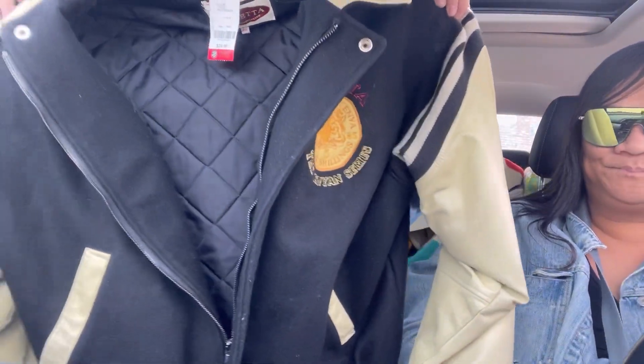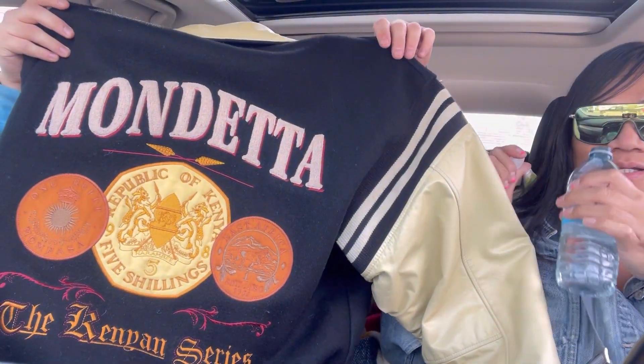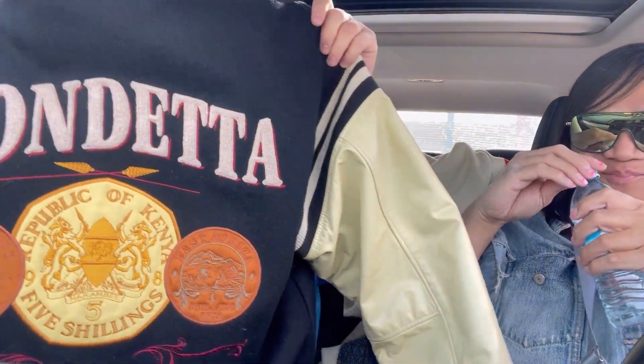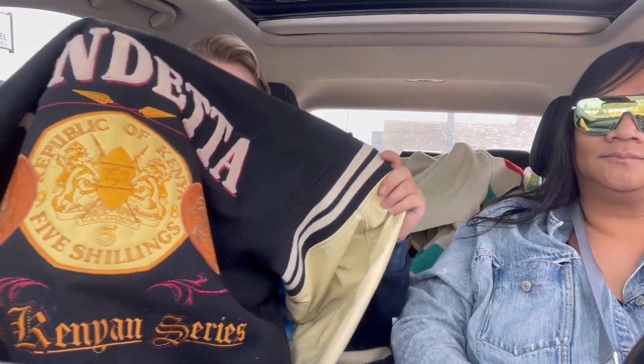Africa is the continent. Can we talk about the jacket please? Look at the Mondetta font on there. I want to polish up on my African history. Really nice jacket is what we're trying to get to. Look at the back. It's honestly in good condition - it has a bit of wear right here, nothing major. It's a really nice late 90s jacket and they've done them for a lot of different countries. This one stands out - it's super bold.